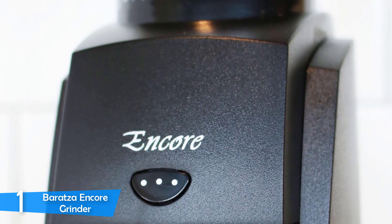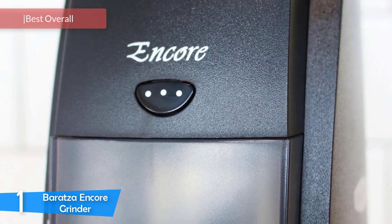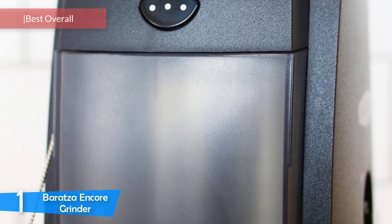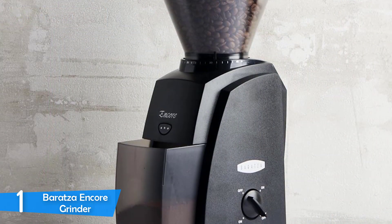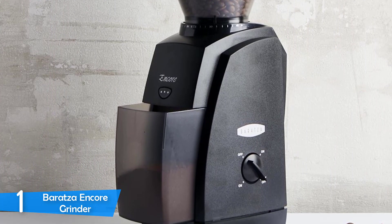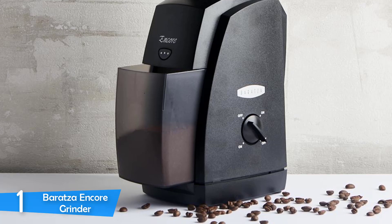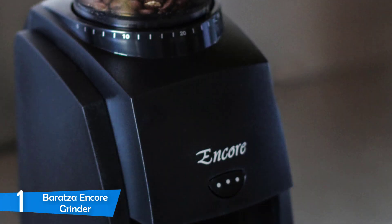Number 1: The Baratza Encore Grinder. The Baratza Encore Grinder is the best grinder for the newbie brewer — period. However, it's also an excellent home grinder for the experienced barista on a budget. With its 40 different grind settings and consistent grinding throughout the range, it's near perfect for home use. With its burr grinders, it grinds very consistently without overheating the beans, which may otherwise result in bitter tastes.